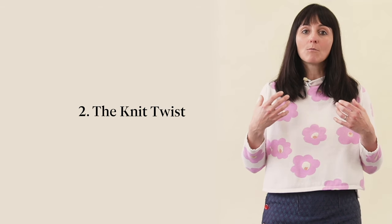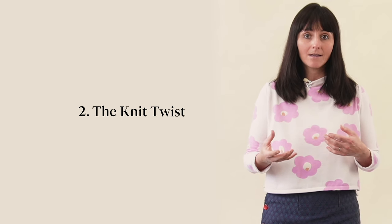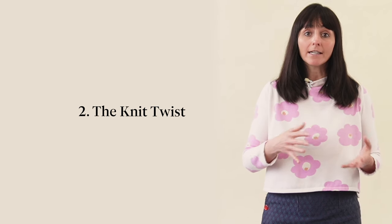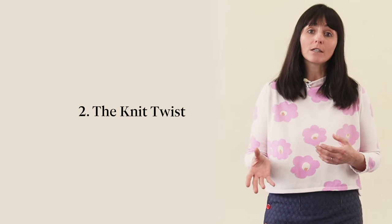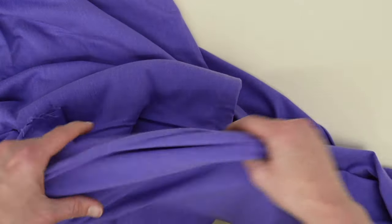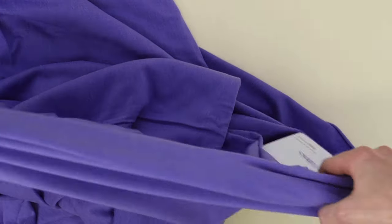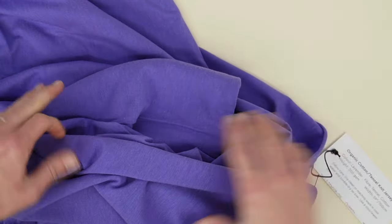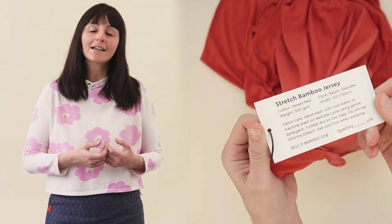Knitting uses more fibers or threads than weaving, resulting in more weight. Also, knit fabrics often feature spandex or lycra, adding extra weight without necessarily impacting their perceived feel or behavior. This means that a knit fabric with a specific weight can feel surprisingly lightweight compared to its numerical value. So when it comes to knits, remember that the interplay of materials can create a unique tactile experience that's more than meets the eye.